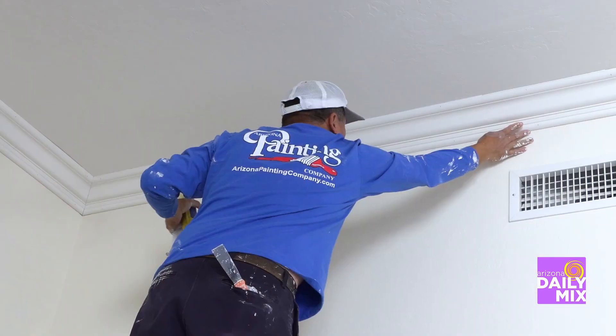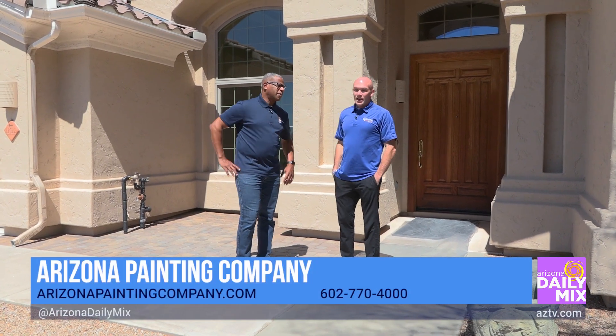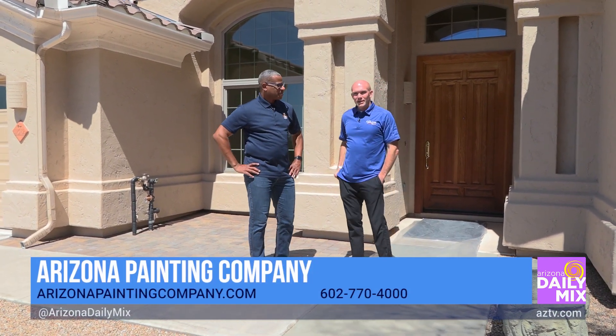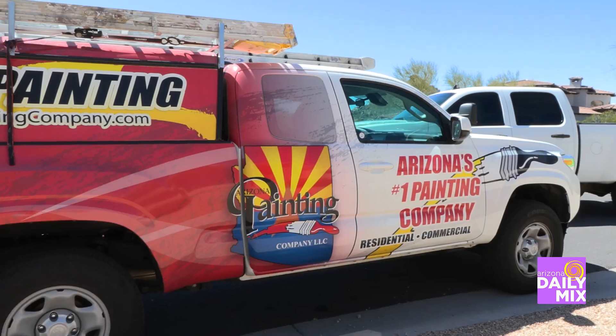Another satisfied customer! Doug, where can people find more information about Arizona Painting Company? You can go to our website, ArizonaPaintingCompany.com, and we'd love to help set you up for a free estimate.